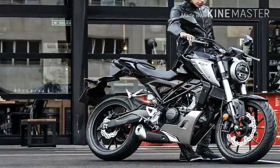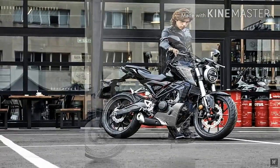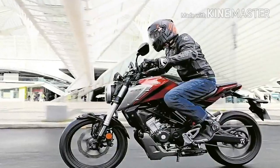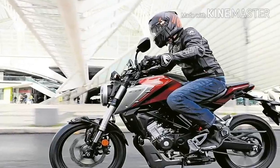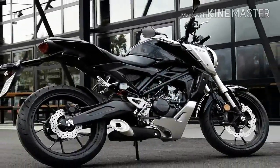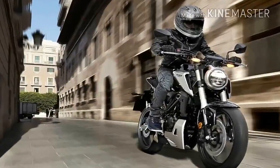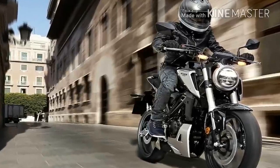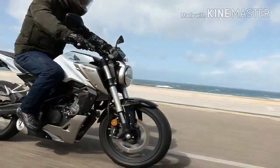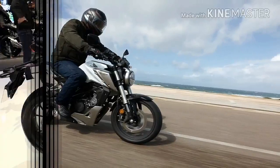Taking its cues from its larger capacity siblings, the CB300R and CB1000R, also unveiled to the world at the same time last November at the annual Milan show, the CB125R cuts a cool silhouette that's not something we've seen from Honda before. It's nowhere near as look-at-me as some of the other bikes in the 125cc pond, and to me looks more grown-up, understated. Cool.